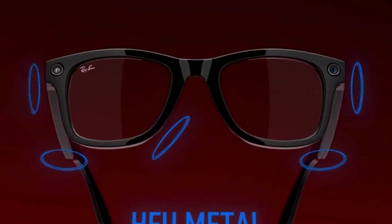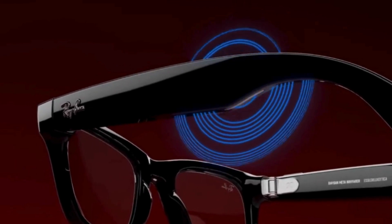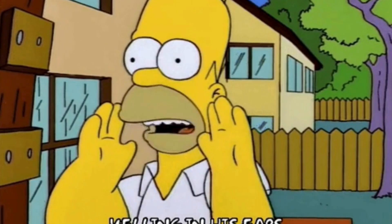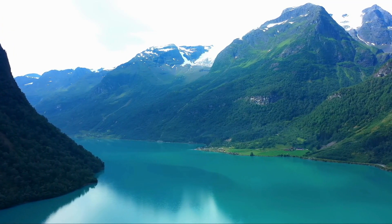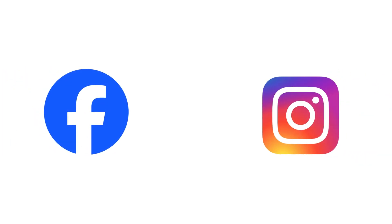The Ray-Ban Meta contains four speakers positioned at the ear, two microphones, and a camera near the lens. The speakers are directly aimed towards the ear canal for a quality sound experience without tuning out any external noises. They have a built-in 4K camera that you can use to take pictures and video. You can live stream from your glasses to Facebook and Instagram, hands-free.